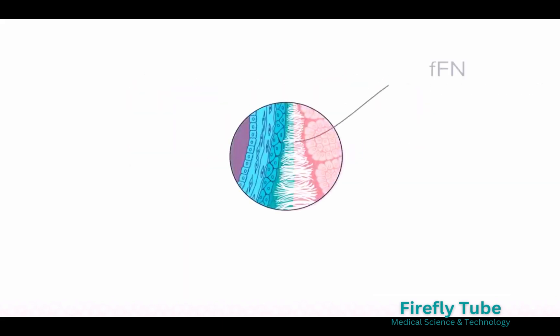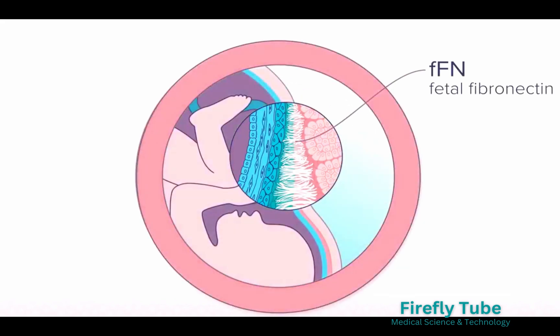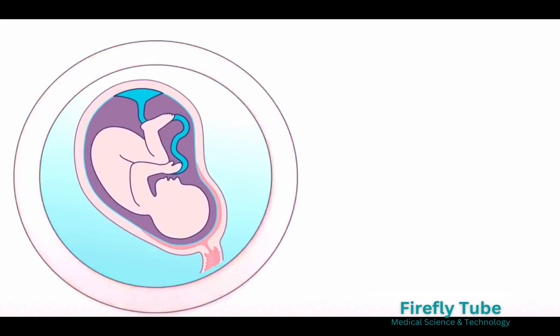Fetal fibronectin, or FFN, is a glue-like protein that helps bond the baby's membranes to the mother's. The absence of FFN in cervical vaginal secretions between 22 and 35 weeks gestation is reassuring that the baby is firmly attached and the patient is highly unlikely to deliver imminently.